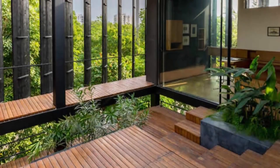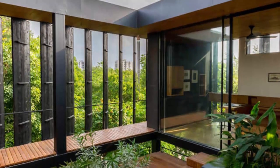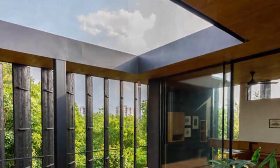This is Black Perch House, designed by Studio Sangath. It is an expansion and restoration of an old bungalow located in the city center.